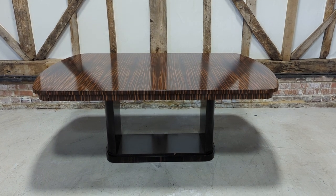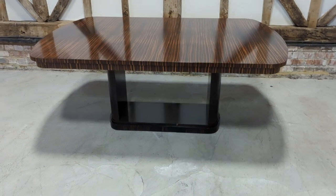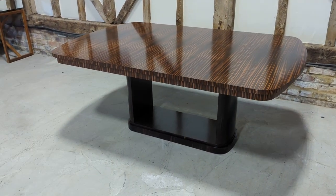Welcome to the Designer Furniture Company. In the showroom today we have this spectacular Zebrano dining table.